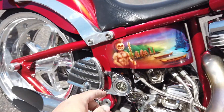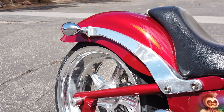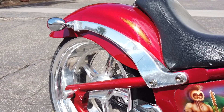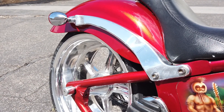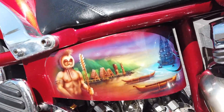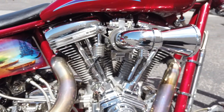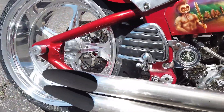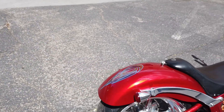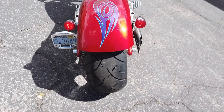That right there is the suspension — raise it up and the bike raises, drop it down and the bike lowers. Pretty cool. Nice paint work on it. Brand new tire on the rear, we just put that on — brand new. And it is a fat tire.